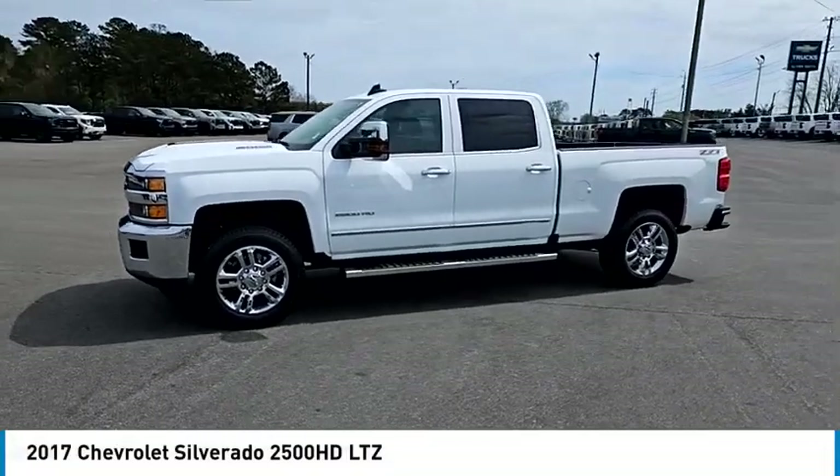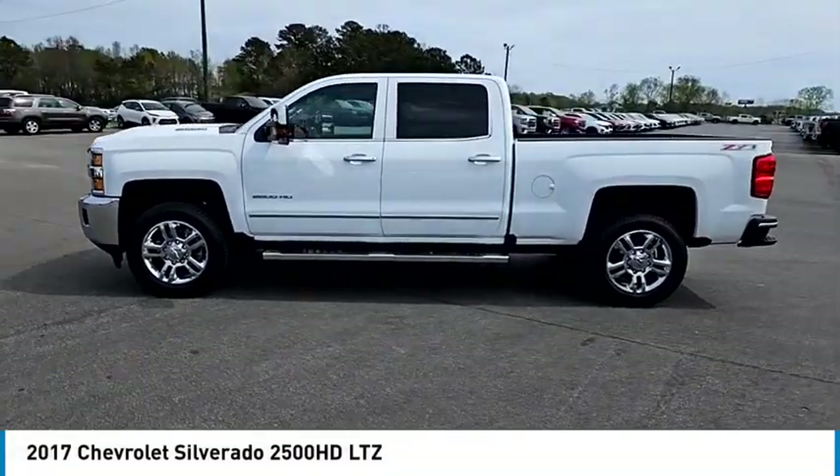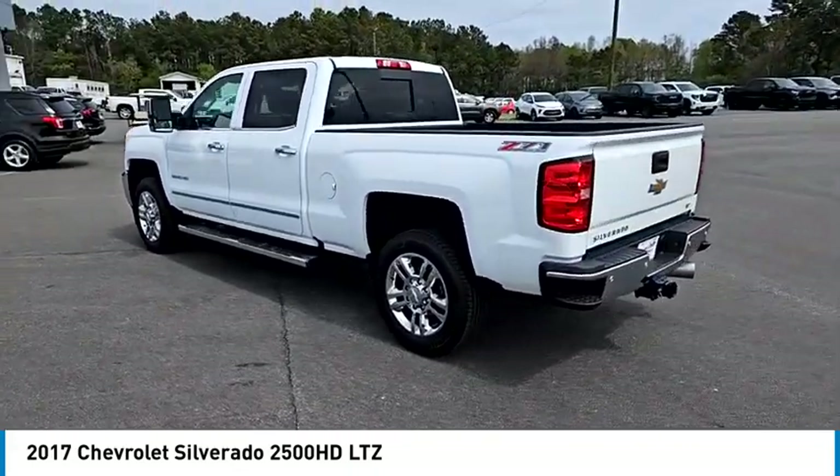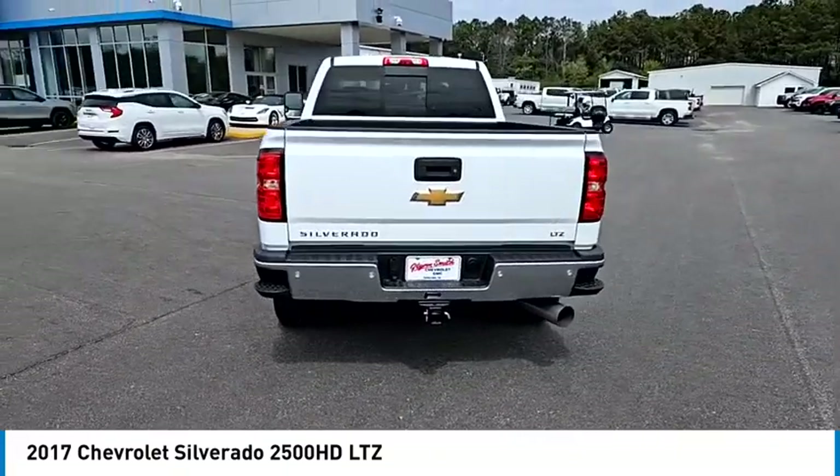Come test drive the 2017 Silverado 2500 HD. This pickup truck pulls unlike any other. Here are some of this vehicle's great options.